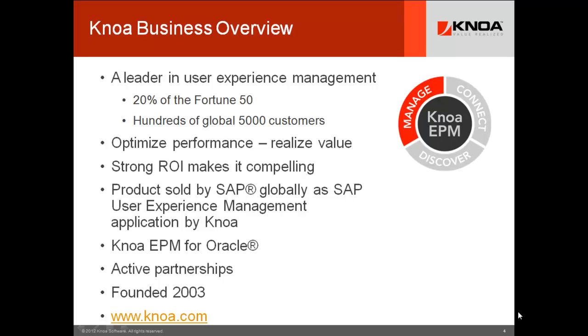NOAA is a leader in user experience management. We have licensed our technology to 20% of the Fortune 50 and hundreds of global 5,000 customers, and these customers buy our technology because it delivers compelling value for them. Almost none of these customers woke up one morning and said, 'We have a budget for user experience management.' They created budgets by building a value proposition and a business case, and used that strong return on investment to bring the technology into the company.